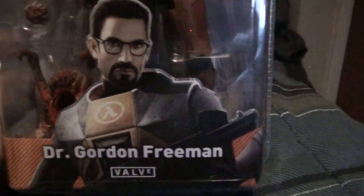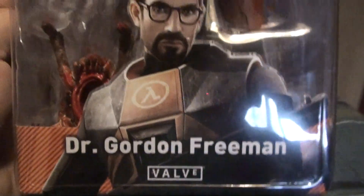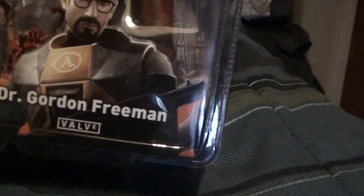I will not be opening this — I'm just going to keep it in the package like it is. As bad as I want to open it, I won't. I might actually buy another one and open that one, but who knows. Might open it, might not.